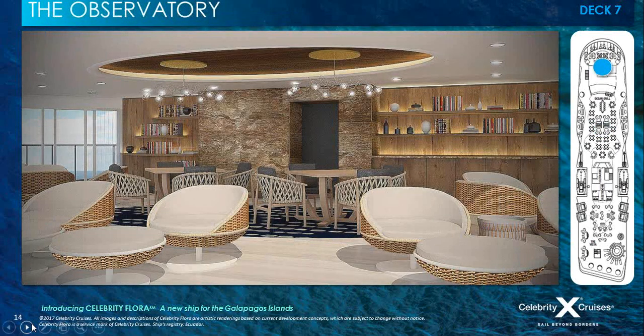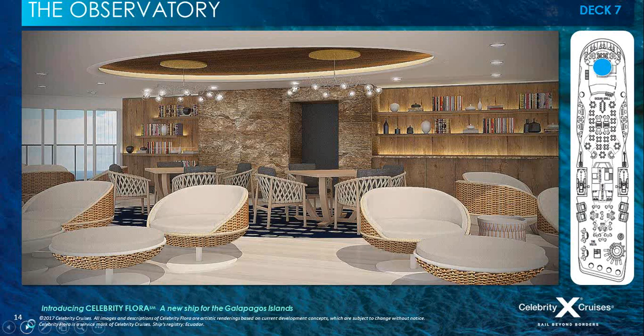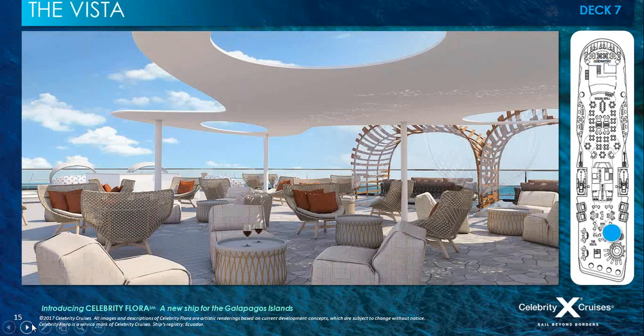Our emphasis with the Galapagos is also to learn about the environment and understand the contribution we're making to sustain this fragile and beautiful part of the world. The observatory features a library, is next to the Ocean Grill with a capacity of approximately 34 guests, surrounded by floor-to-ceiling windows, available for private functions and meetings, and is a place to learn about the wildlife, history of the islands, and immerse yourself in the scientific side of the ocean and your journey around the Galapagos.